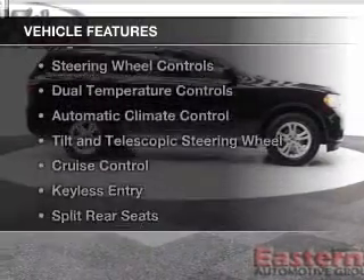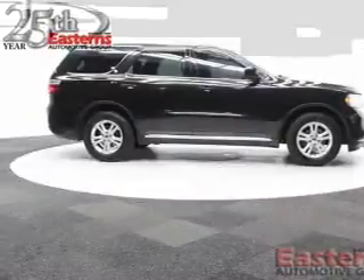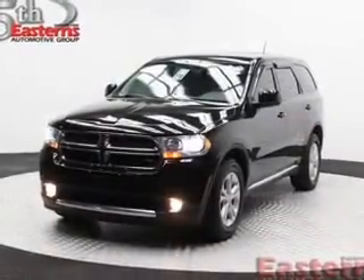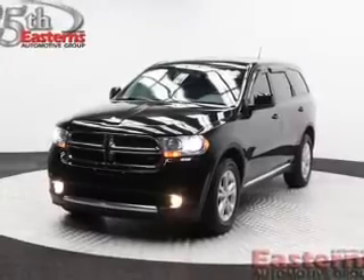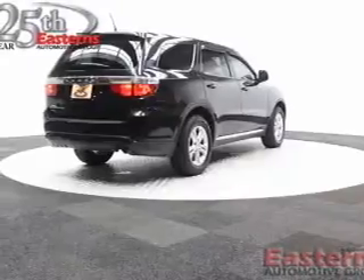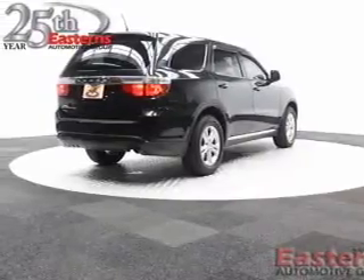The features include Sirius XM satellite radio, digital audio input, steering wheel controls, dual temperature controls, automatic climate control, tilt and telescopic steering wheel, cruise control, keyless entry, split rear seats, and a trip computer.